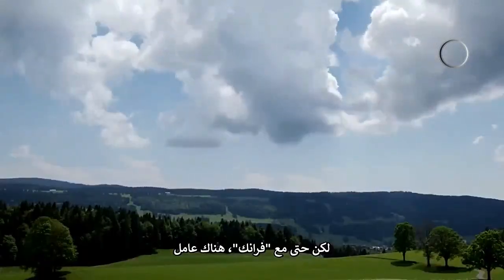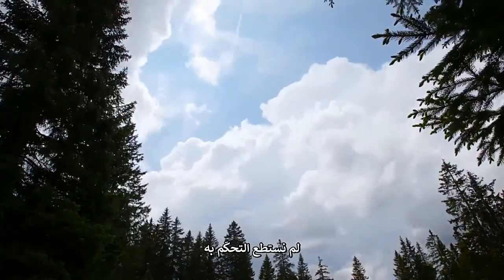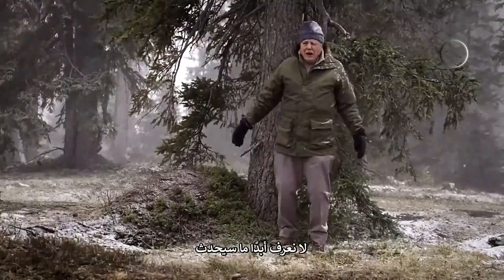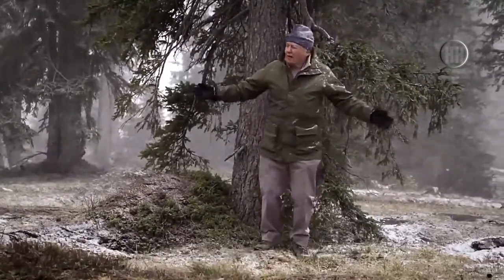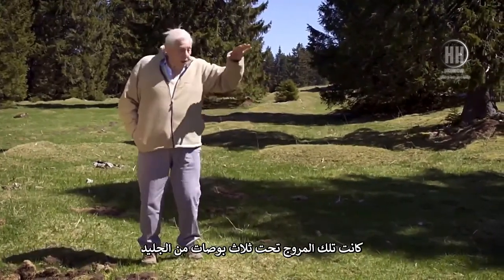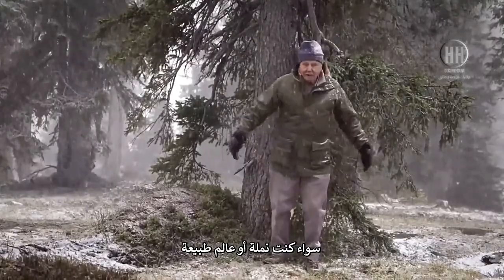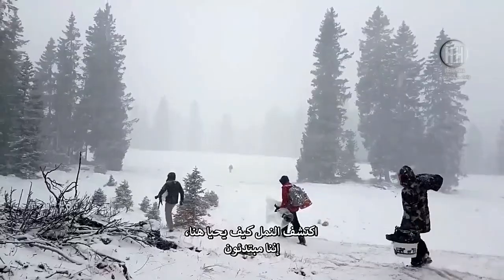But even with Frank, there's one factor which affected every aspect of the ants' behaviour that we couldn't control. The weather up here is extraordinarily unpredictable — you never know what's going to happen. This morning it was lovely sunshine, but look at it now. Difficult to believe, but yesterday these meadows were under three inches of snow. So you have to be prepared for anything, whether you're an ant or indeed a naturalist. The ants have worked out how to survive here — we're novices.